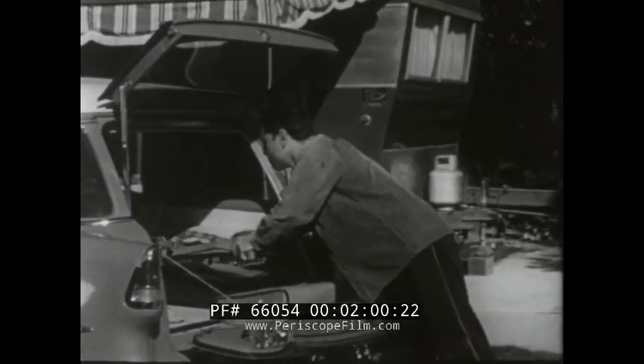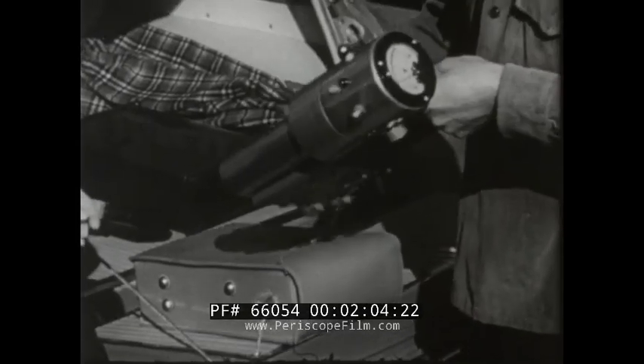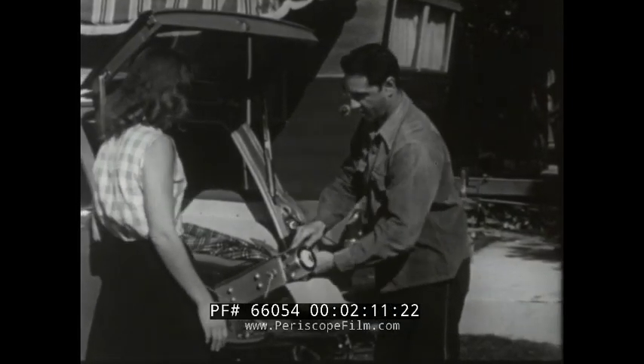Hunters, fishermen, vacationers are making uranium detection instruments a part of their outdoor equipment, because uranium is a hundred times more plentiful than gold and has been found in most of the 48 states.